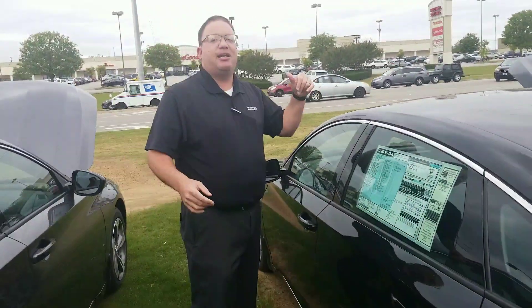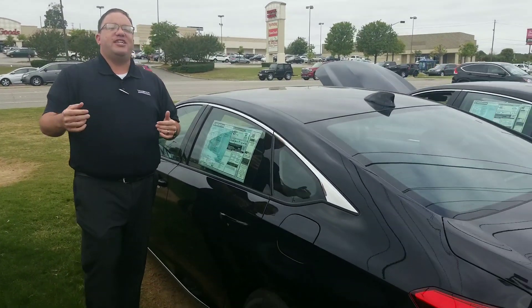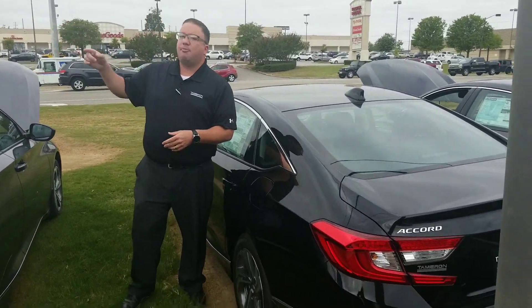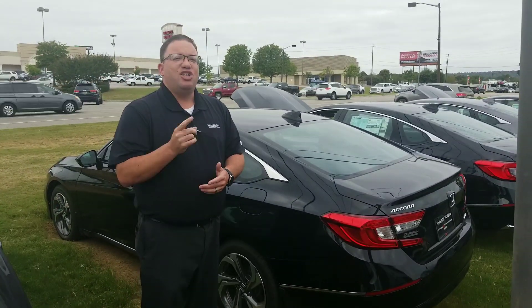I can't tell you everything about it in this short video. Call me today to set up your VIP appointment: 205-415-1134, or visit me at 1675 Montgomery Highway, right here in Hoover, Alabama, just a mile north of the Galleria. Again, I'm Brandon Crawley, and I'm going to be your Honda Specialist here at Tamron. At Tamron, you're going to love the way you're treated.